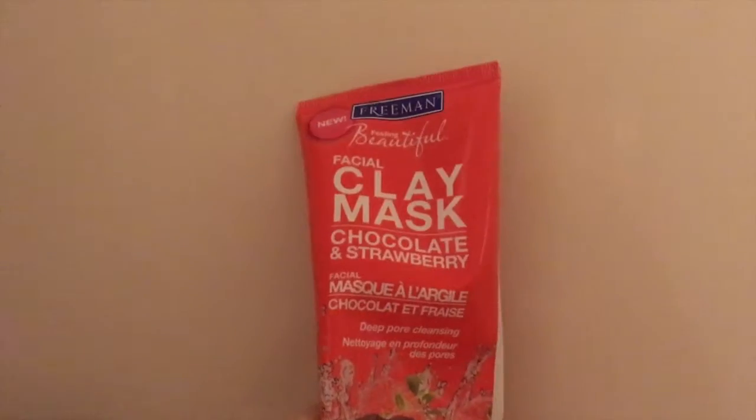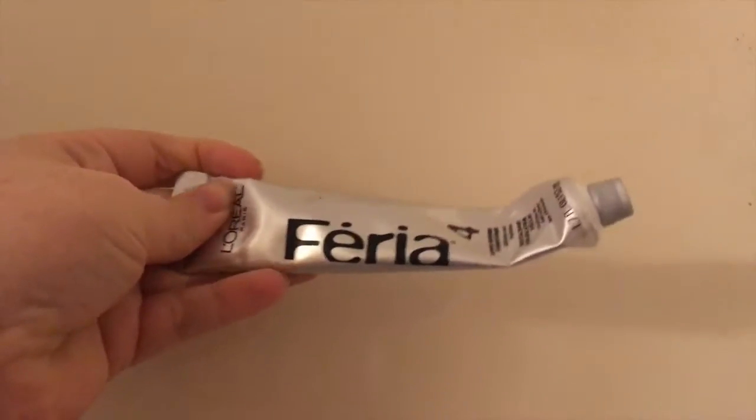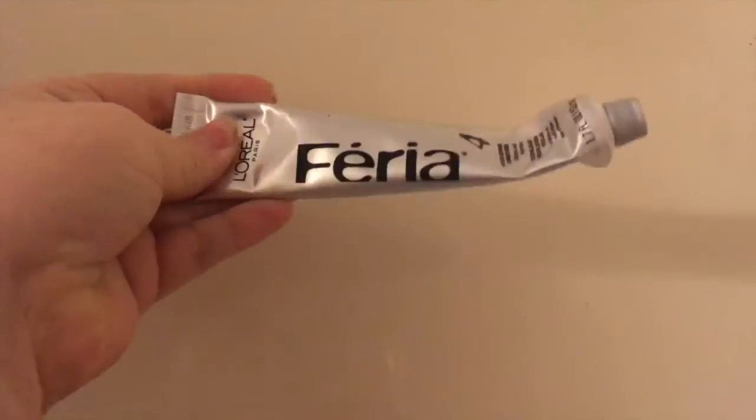The first stuff is up here. This is one of my favorite masks — this is the Freeman's Chocolate and Strawberry mask. I love it, it smells good, but it kind of feels like you're putting chocolate frosting on your face. The other thing up here is just the conditioner for my hair dye.